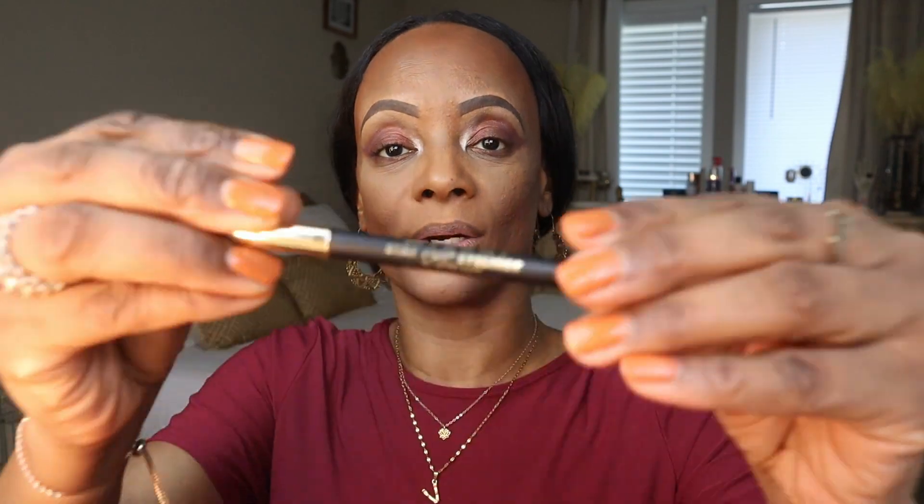Now I'm going to grab my eyeliner. This is Milani's Stay Put Eyeliner in After Dark — this is just a black eyeliner. I'm going to give a little bit of depth to that color I put down. Mascara goes last, guys — this is what the eye looks like. I'm going to dip back into that OPV Beauty palette and put my highlighter on with a little bit of that.